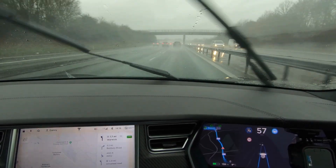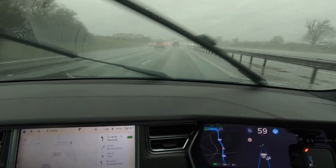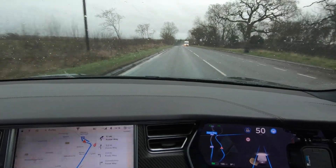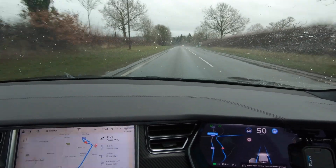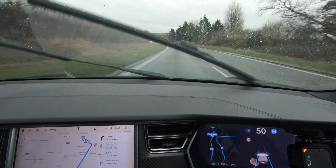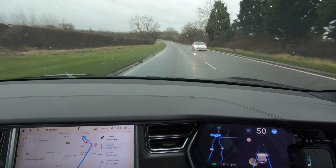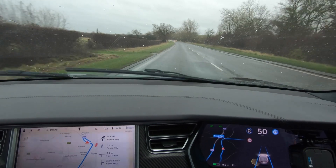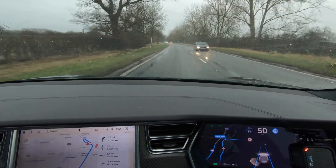I think both the windscreen wipers and the auto lane change improvements are a success. Well done Tesla. I said I'd keep the video short and I'm going to do just that. I hope that was useful. Don't forget — if you like my videos, subscribe, like, and share. I appreciate all your support. If it was helpful, let me know in the comments. Let me know if there's something you'd like to see me do more of or less of, and just let me know what you're thinking. Until next time, drive safely.